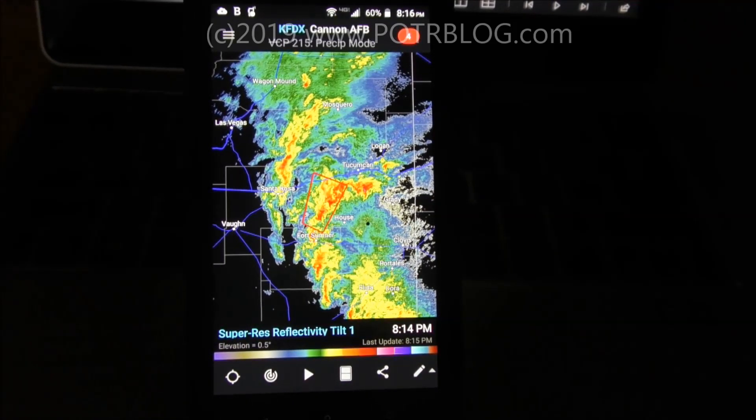With 28 tornado deaths within the last two weeks, what you see here is the single most cost-effective, inexpensive yet effective life-saving tornado measure you can buy. It's a one-time cost of $10 — a software app called RadarScope.